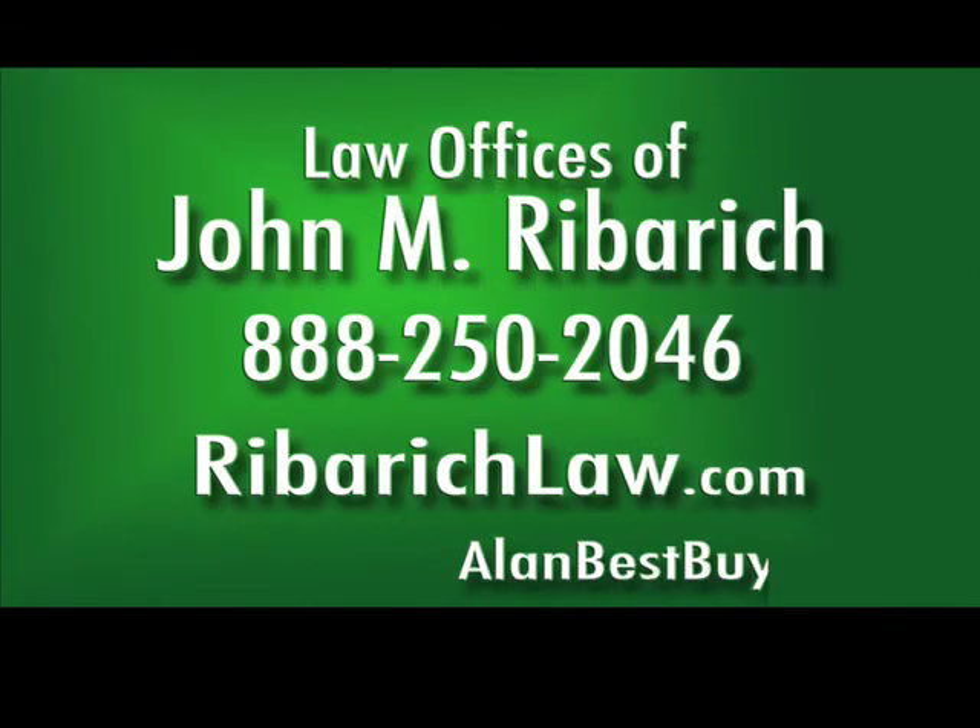Call for a free consultation about real estate law and home loan modifications. 888-250-2046. RiberichLaw.com.